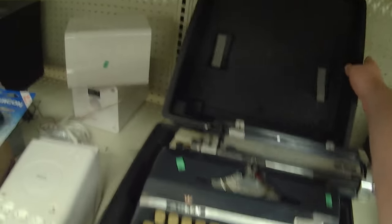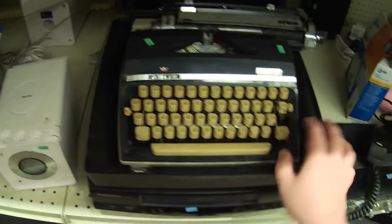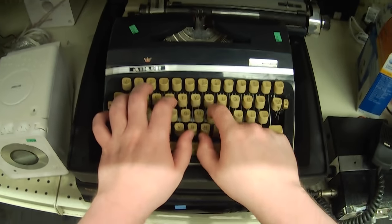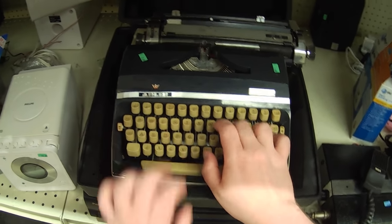This looks kind of neat — this is an Adler typewriter, complete in this little case. It's kind of coming apart, but you know, I'm just attracted to typewriters. I like never buy them, but I always like to put my fingers on them.